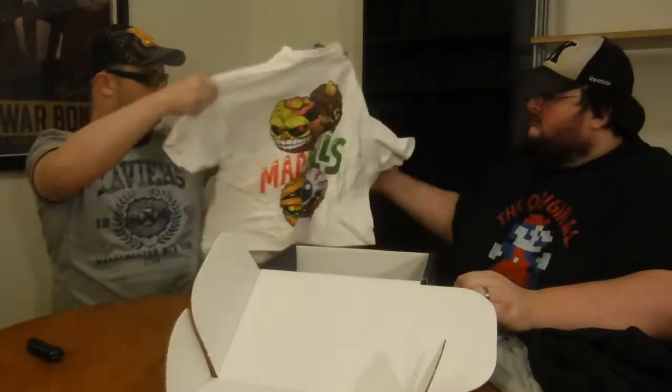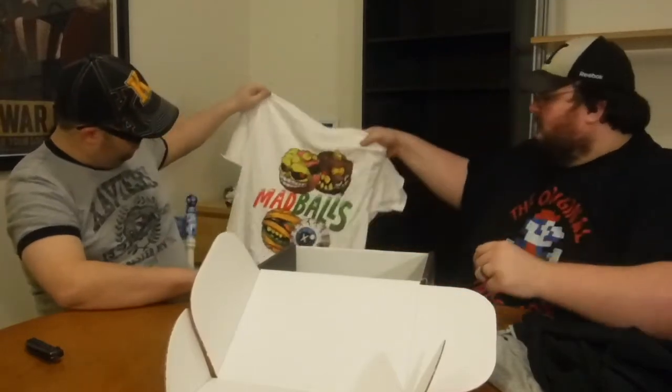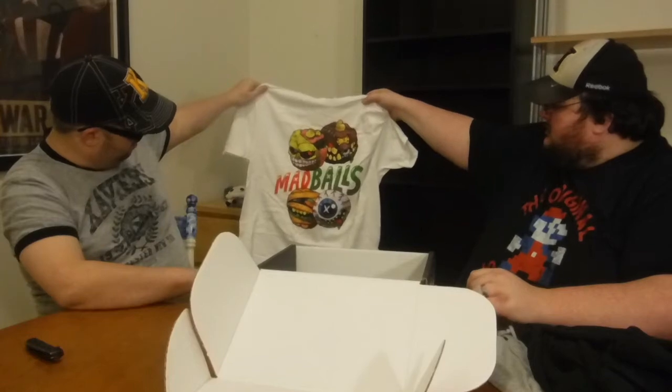Next — I see an eyeball. Mad Balls! Big balls — it's licensed by Mad Balls, Nerd Block exclusive. Nice, cool.